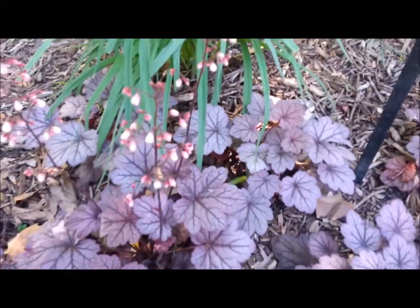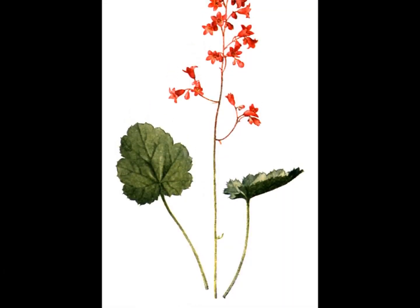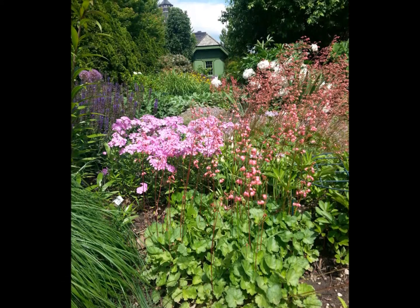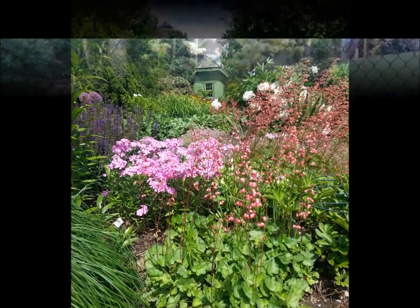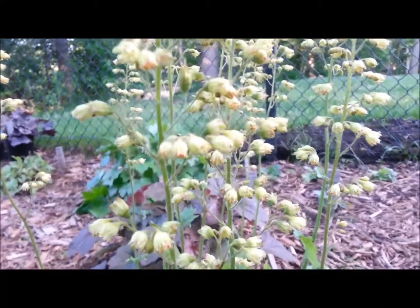Some heuchera cultivars also tolerate a deeper shade. Heuchera plants don't have many pests or disease problems. The biggest concern with coral bells is the possibility of frost heaving where climates fluctuate, or leaf scorching, especially with colored foliage varieties.